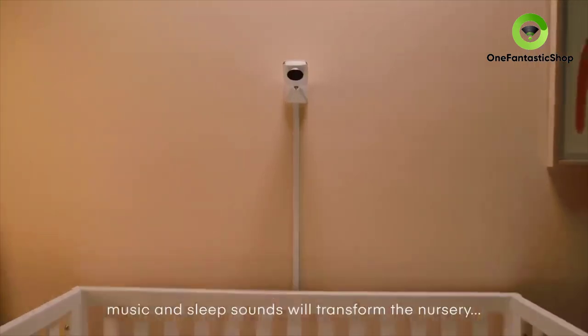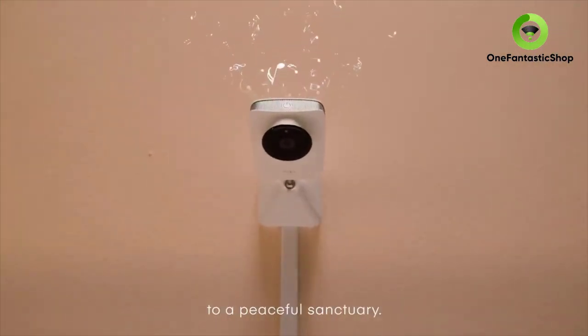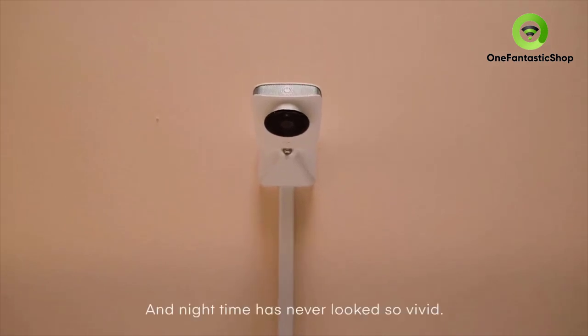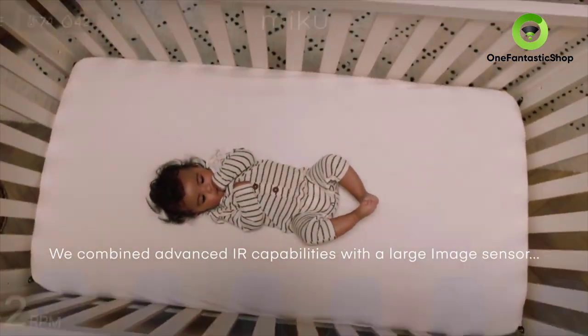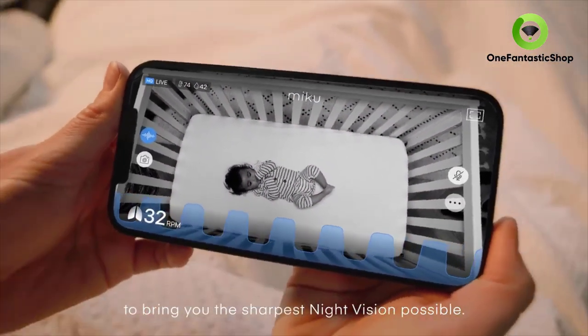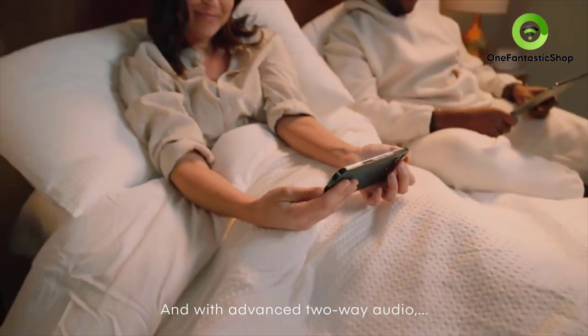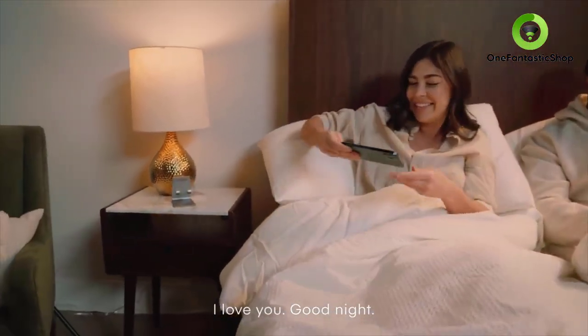With room-filling custom speakers, music and sleep sounds will transform the nursery into a peaceful sanctuary. Nighttime has never looked so vivid — we combined advanced IR capabilities with a large image sensor to bring you the sharpest night vision possible. And with advanced two-way audio, you will never miss a good night kiss or 'I love you, good night.'